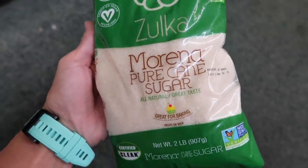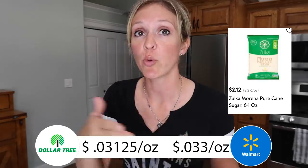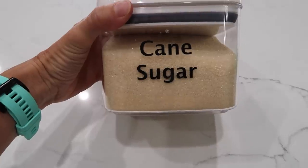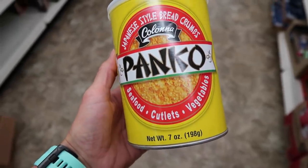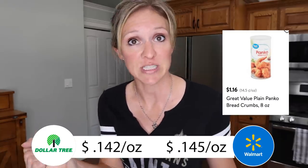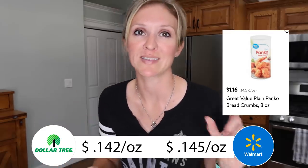Next up is the Pure Cane Sugar. My Dollar Tree has a two pound bag which comes down to 3.125 cents per ounce, compared to Walmart's four pound bag for $2.12, which is 3.3 cents an ounce. It's so close that you should just pick it up depending on what store you're at. The Panko Breadcrumbs at Dollar Tree is a seven ounce container — great for homemade fried chicken, fish, or shrimp. It breaks down to 14.2 cents an ounce at Dollar Tree versus 14.5 cents an ounce at Walmart, so Dollar Tree does beat out Walmart in this case.